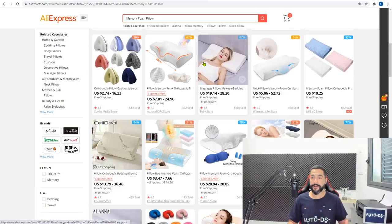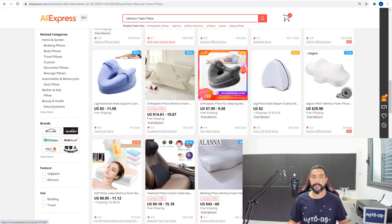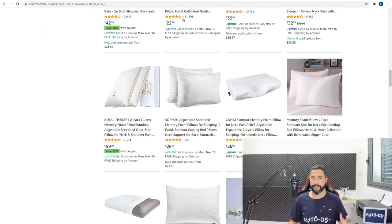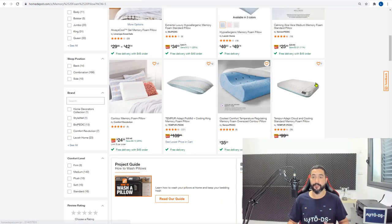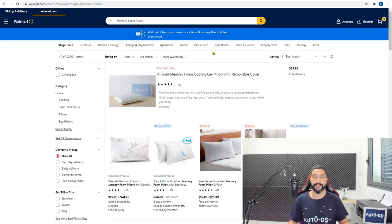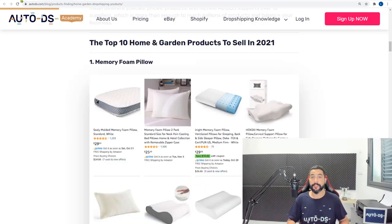Here on AliExpress they have a very nice variety of memory foam pillows in different variations, sizes, colors and forms. Amazon also sells a whole bunch — it's a very trendy product. Home Depot, an excellent supplier for home and garden, also sells their share. Most are US suppliers which ship really quickly to the United States. My personal preference is US suppliers because they ship fast to the huge US market. So memory foam pillows are super trendy — add them to your stores.